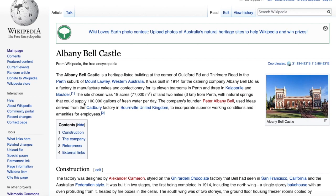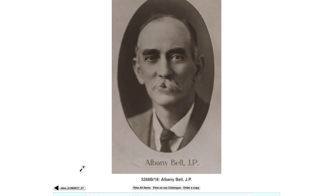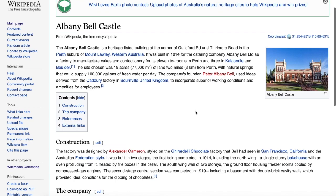It's two miles — three kilometres — from Perth, with natural springs that could supply a hundred thousand gallons of fresh water per day. The company's founder, Peter Albany Bell — note that there's no Wikipedia page about him — used ideas derived from the Cadbury factory in Bourneville, United Kingdom, to incorporate superior working conditions and amenities for employees.